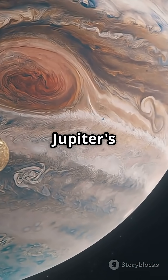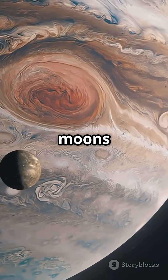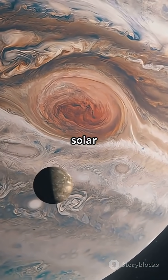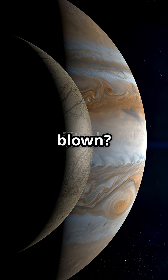And guess what? Jupiter's gravity is so intense it grabs and holds onto these moons like cosmic magnets. That's why scientists call it a mini solar system. So while Earth has one moon, Jupiter has 90+. Mind blown?